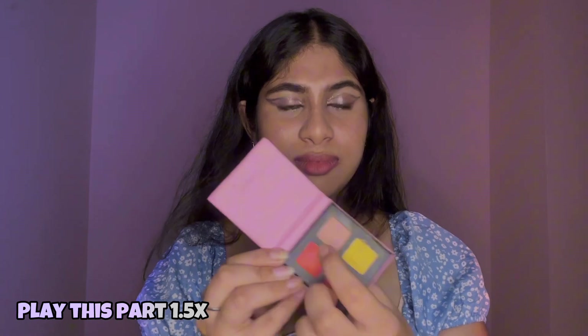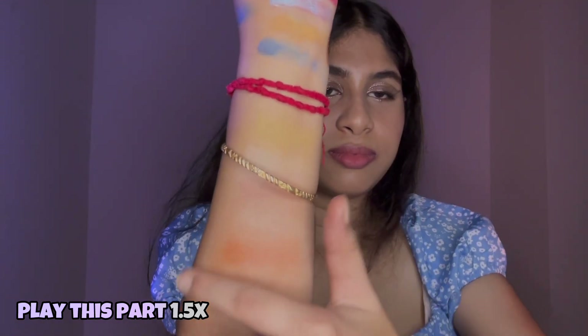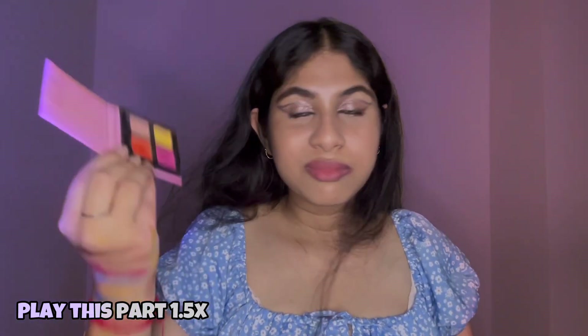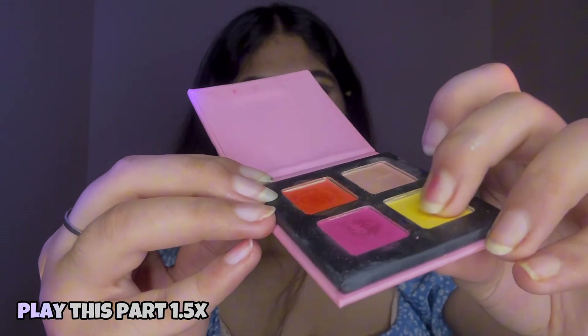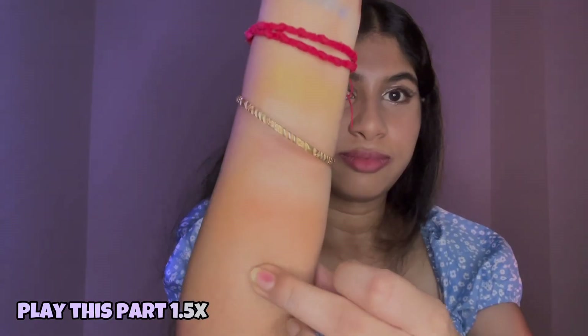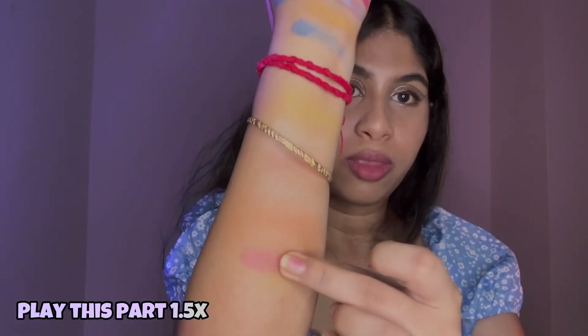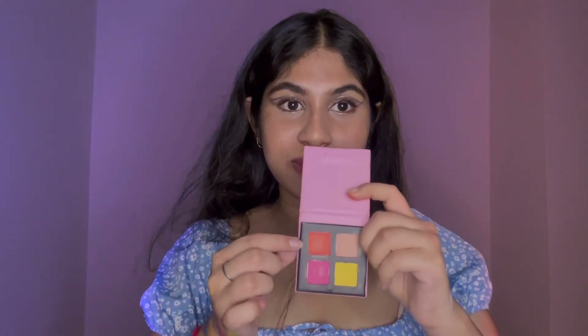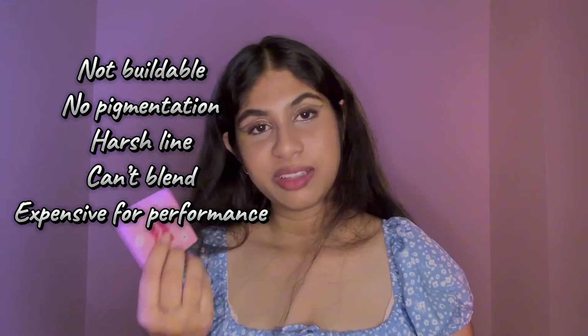Even this brown shade — there's nothing there. I'm frustrated about why I even spent money on this. The yellow shade and the orange shade look like nice colors, but when I blend them out there's nothing — they leave harsh lines and don't transfer properly. It never worked for me, so don't buy it. I cannot recommend this particular product.